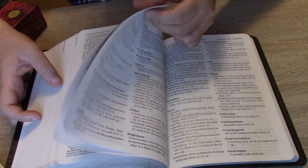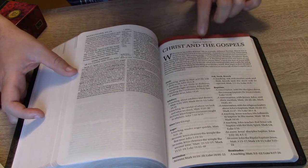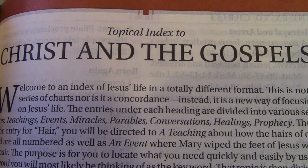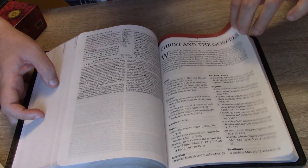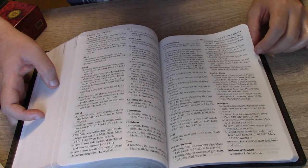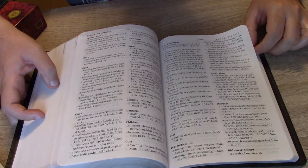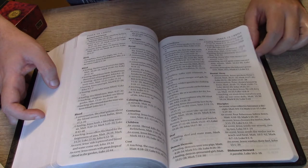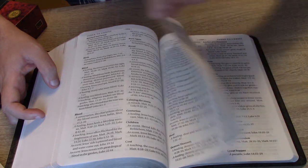At the end of the Bible, after the final chapter of Revelation, we have Christ and the Gospels — a topical index of his life with teachings. For example, under the subject 'denial': Jesus predicts Peter's denial — Matthew 26:31-35, Mark 14:27-31, Luke 22:31-38, and John 13:31-38. This is done for every subject included in the index.